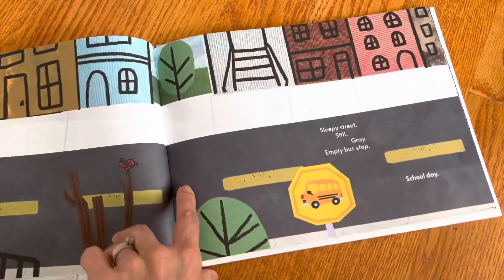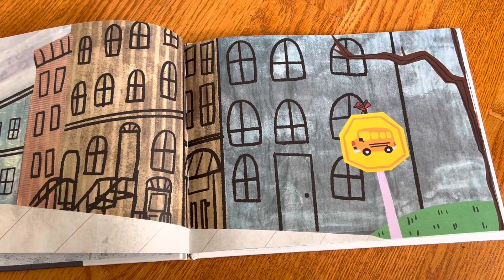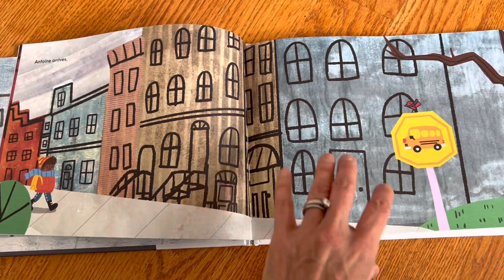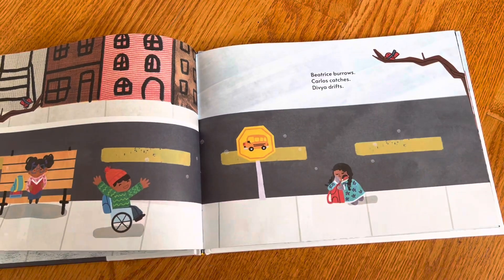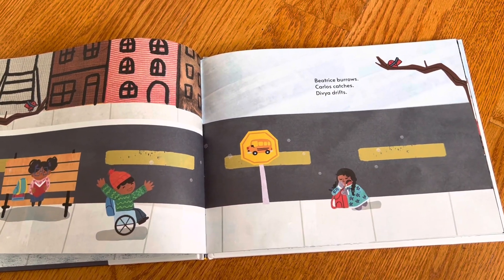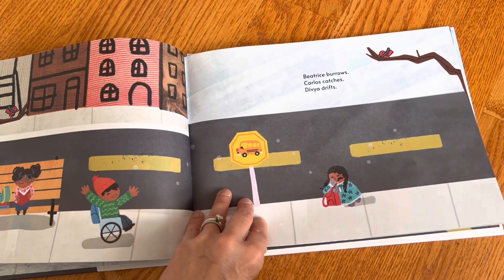It just has a very playful, child-inspired feel to the illustrations. And we see the alphabet from the kids — A, B, C — B for Beatrice, C for Carlos, D for Divya.